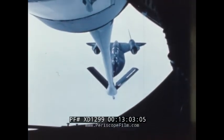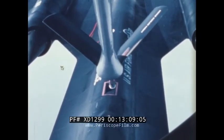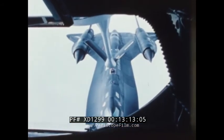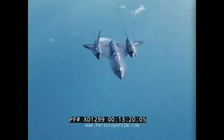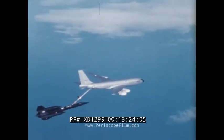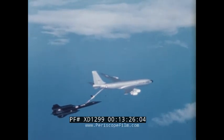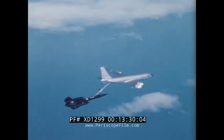After rendezvous, the SR moves up into position. The boom operator initiates hookup and a load of fuel is transferred. With consecutive refueling, range of the SR-71 can be extended to a point where crew endurance becomes the limiting factor.